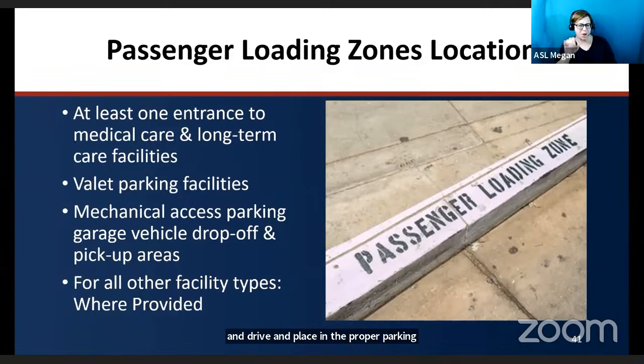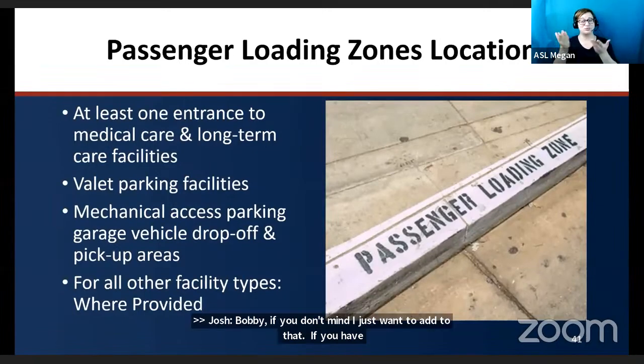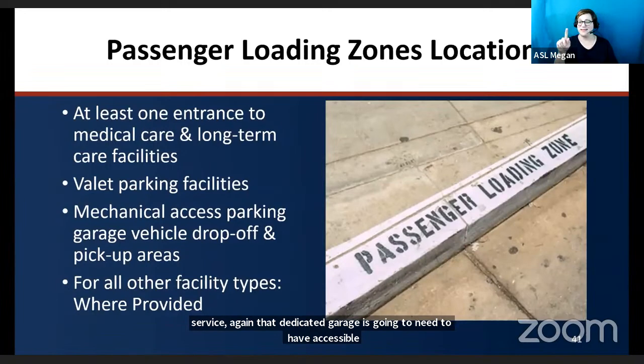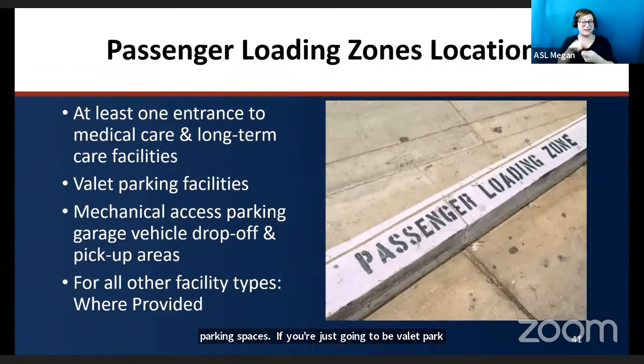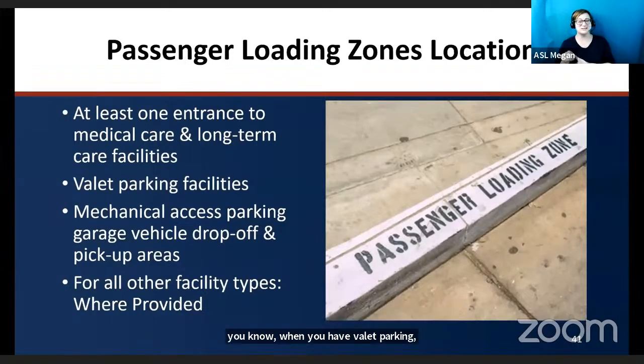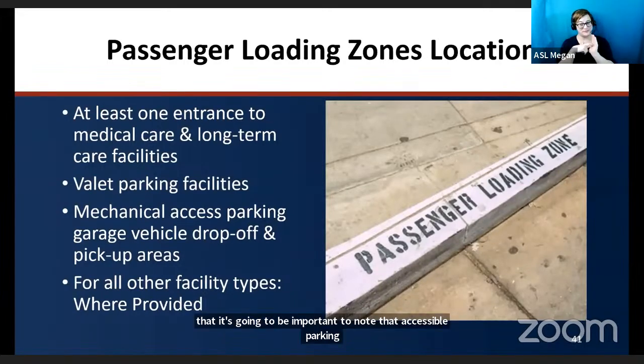An important addition: if you have a valet service with a dedicated garage or parking area, that dedicated garage needs to have accessible parking spaces. If valet parking uses on-street parking not designated for valet, then only a passenger loading zone is required. Accessible parking remains a requirement for valet parking in certain situations.